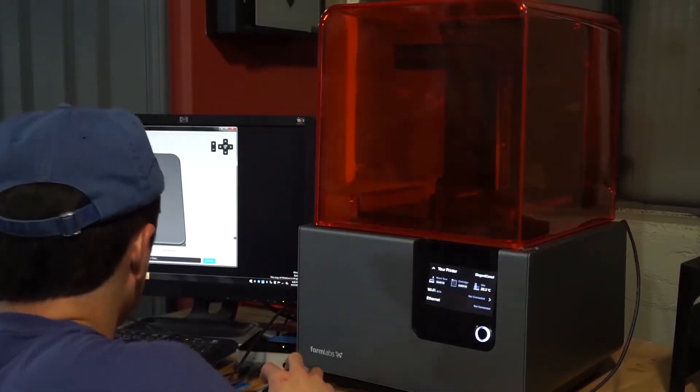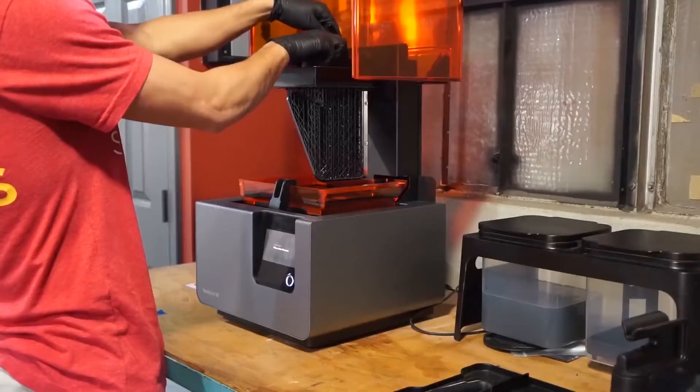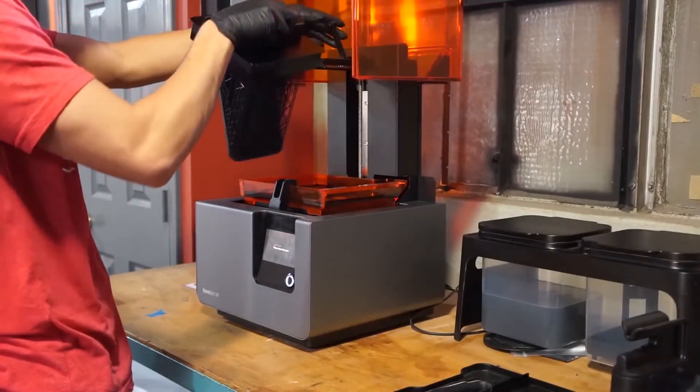What we raised on Indiegogo was enough to build the molds and order the first batch, which is great. This flash funding will now allow us to kind of take it from there.